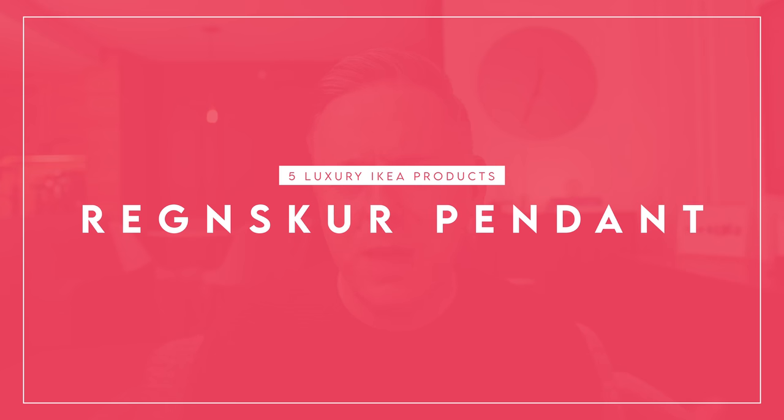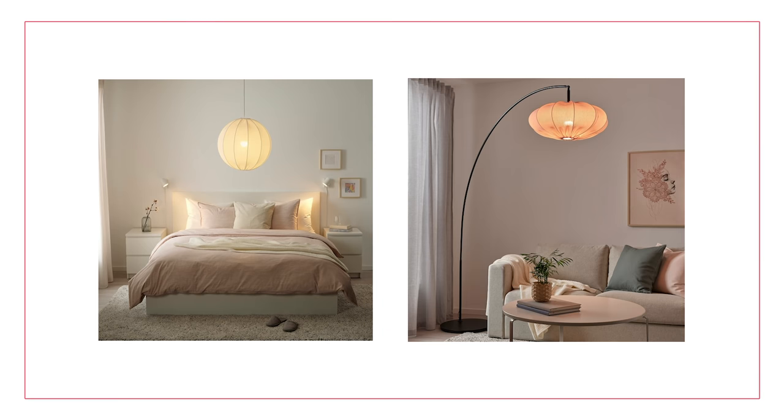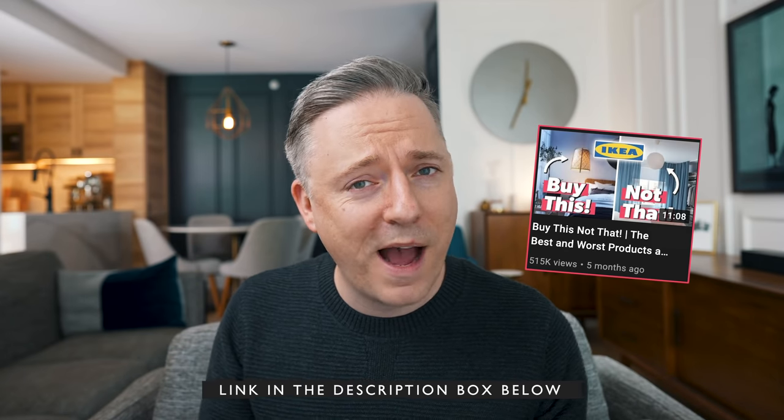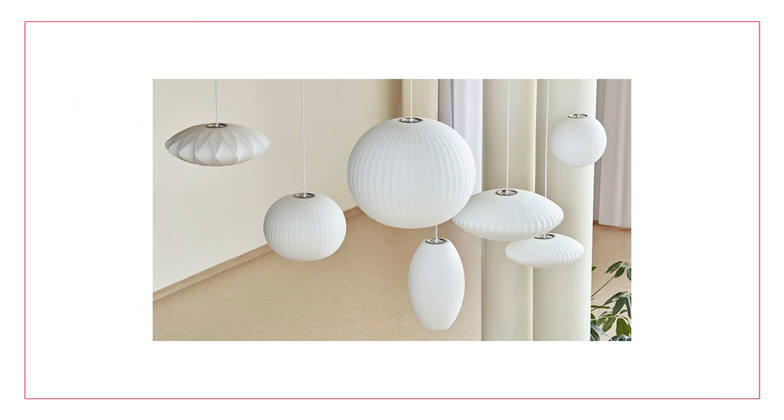Next up is the Rensker pendant — I'm going to assume that little G is silent, but I'm sure the Swedes will tell me in the comments. These pendants are a fabric pendant, which I think is really cool. It's not a paper pendant like the Regolet, which I touched on in another video. I like this fabric pendant because it feels more luxurious. There are two varieties: a big globe ball and a squished disc shape, which gives kind of a Herman Miller vibe. There's a big difference between the $29.99 Ikea pendant versus the $650 Herman Miller pendant.